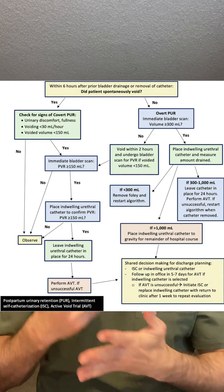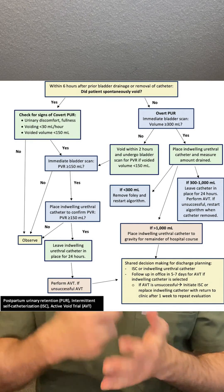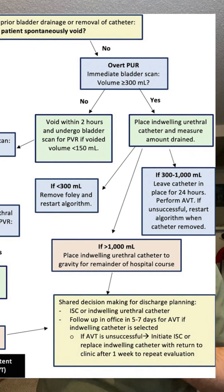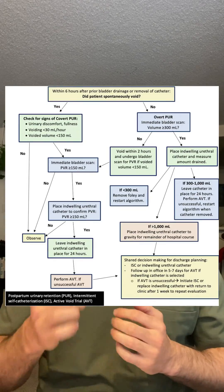At the top of the flow diagram: if patients do not void within six hours after a vaginal delivery or removal of catheter, there is concern for overt PUR. If a bladder scan shows volume greater than 300, an indwelling catheter is placed. The volume that returns determines management — if it's greater than 1,000, the indwelling catheter stays in until hospital discharge.